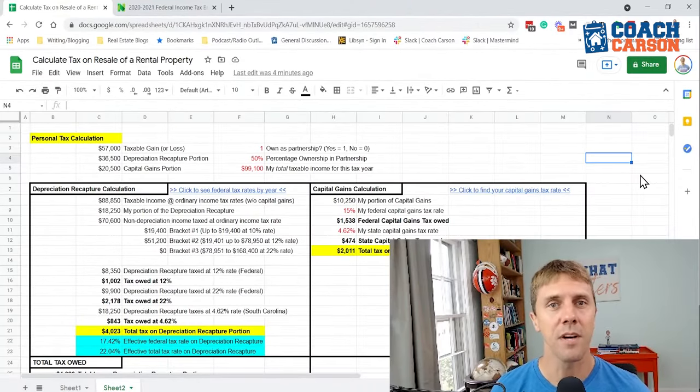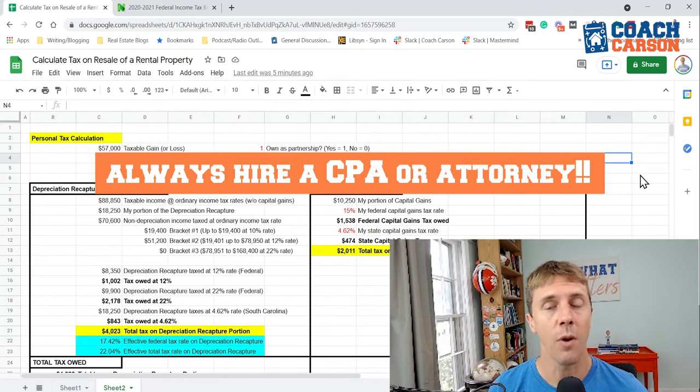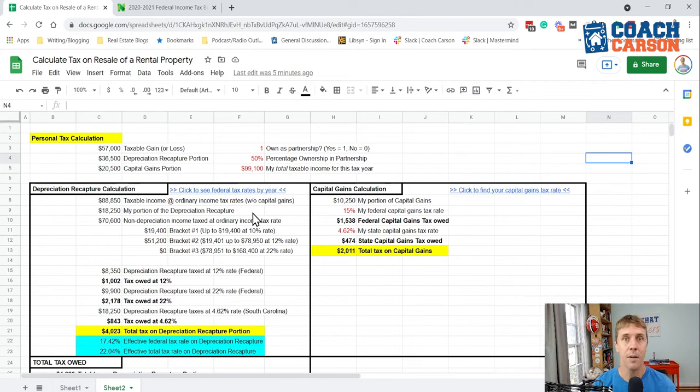Now I want to take you through the steps to figure out what I actually paid in taxes on this rental property sold in 2019. This section is very individual and particular to your situation. The main difference from our earlier calculation is that this is my personal tax return — I own half of the partnership, so I take half of all the gain figures. We again divide into two categories: depreciation recapture and capital gains.